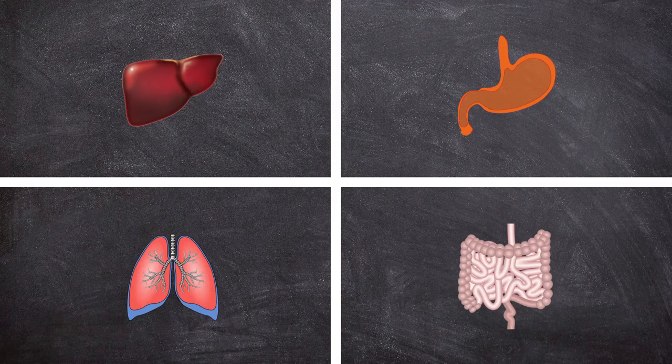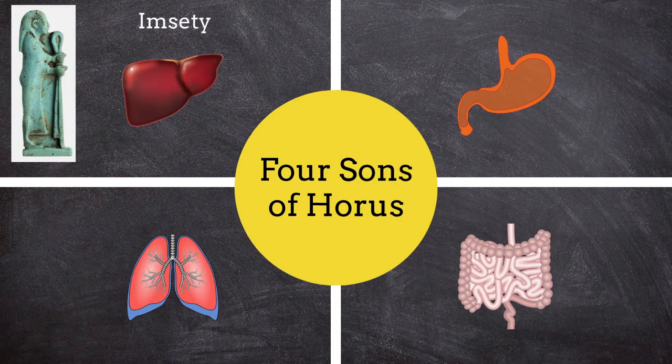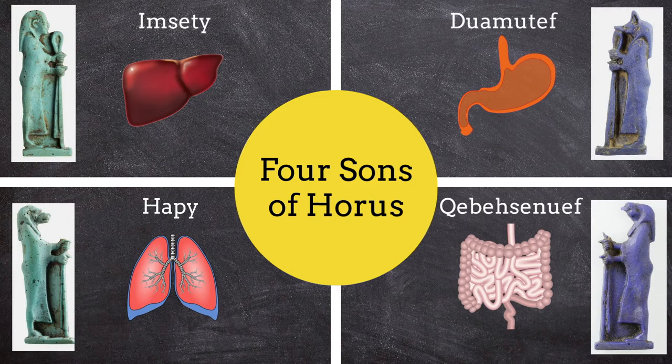Each of the four internal organs was associated with specific protective deities known as the four sons of Horus. The human-headed god Imseti guarded the liver, the baboon-headed god Hapi guarded the lungs, the jackal-headed god Duamutef guarded the stomach, and the falcon-headed god Kebehsenuef guarded the intestines.